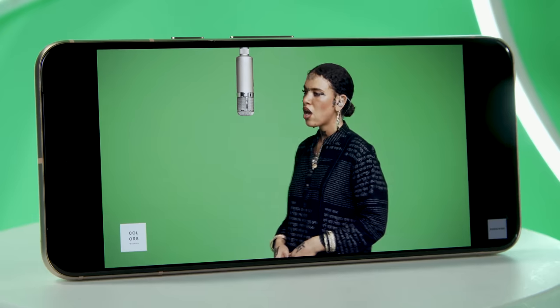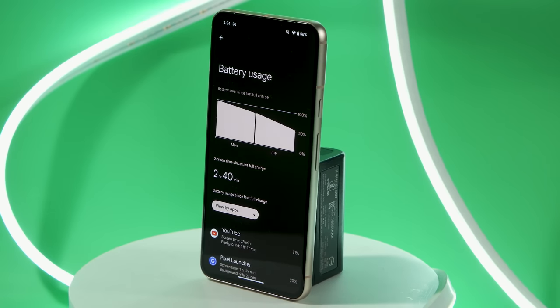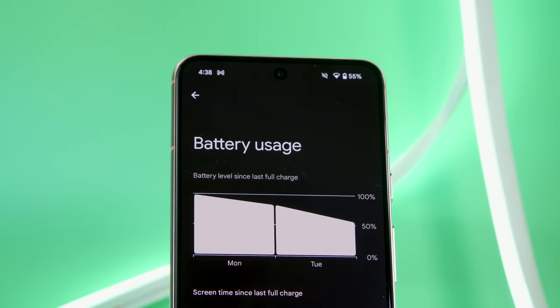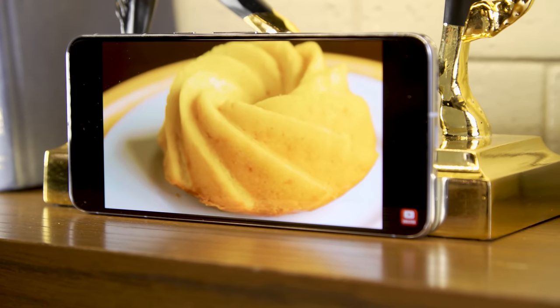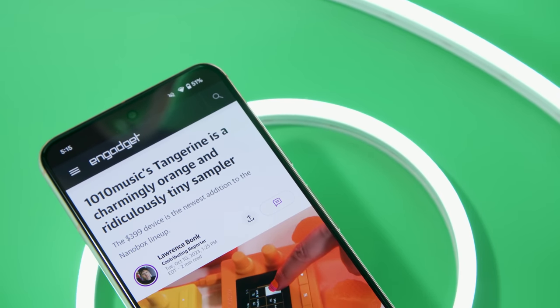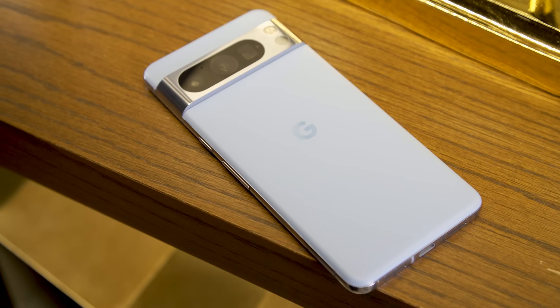As for battery life, while the Tensor G3 has given the Pixel 8 a big boost to its AI capabilities, it's also provided a small bump in longevity. On our standard video rundown test, the Pixel 8 lasted 20 hours and 60 minutes, a two-hour increase over last year's phone. The Pixel 8 Pro fared even better at 21 hours and 9 minutes, versus 16:42 for the Pixel 7 Pro. Wired charging is now slightly faster at 27 watts for the Pixel 8 and 30 watts for the Pixel 8 Pro. However, because you don't get a power adapter in the box, you will need to buy an appropriate charging brick separately.